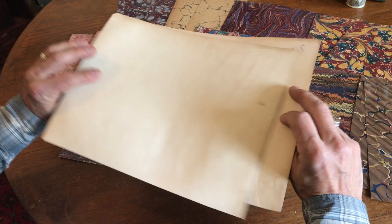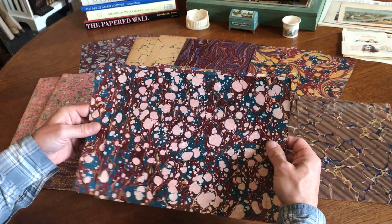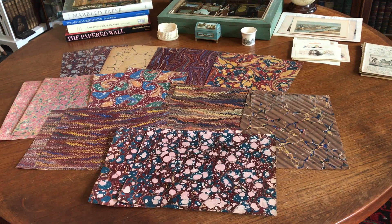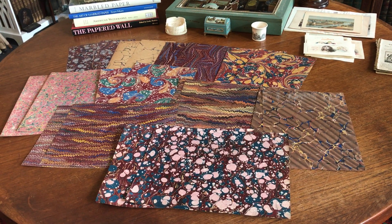These are very large, and these probably date from maybe the 30s or 40s. And this lot of 20 sheets of marbled paper is available on my website, briandembro.com.